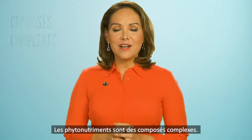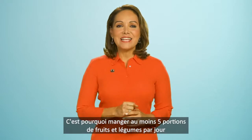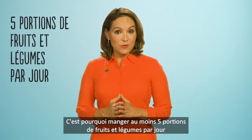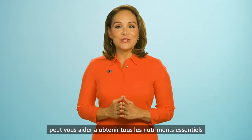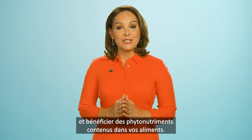As phytochemicals are complex compounds, it's not easy to assign a health benefit to each one. That's why eating a balanced diet with at least five servings of fruits and vegetables per day can help ensure you get all the necessary nutrients and can reap the benefits of the phytonutrients in your food.